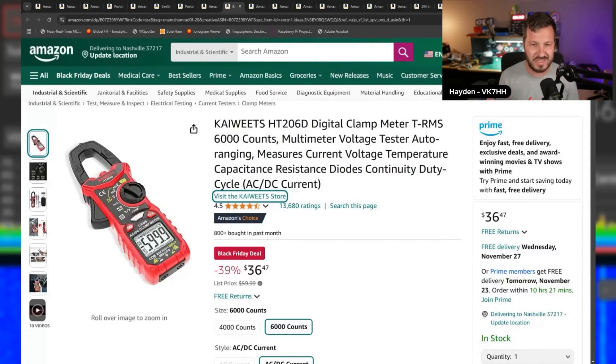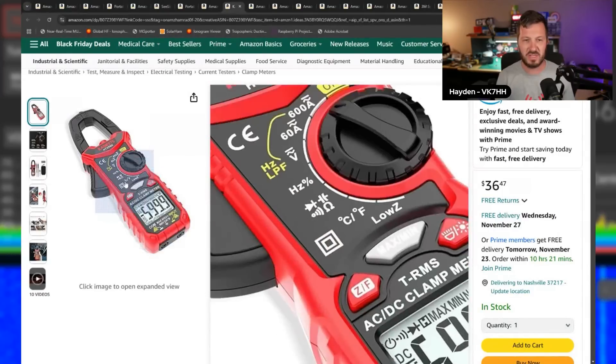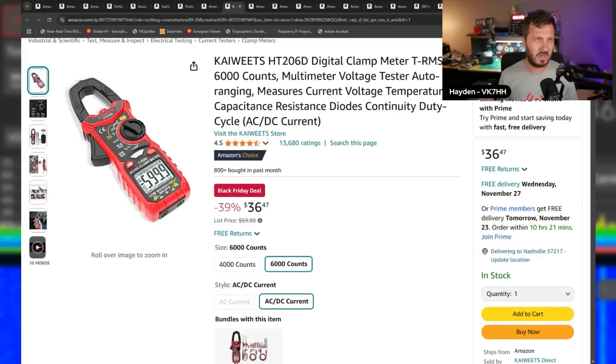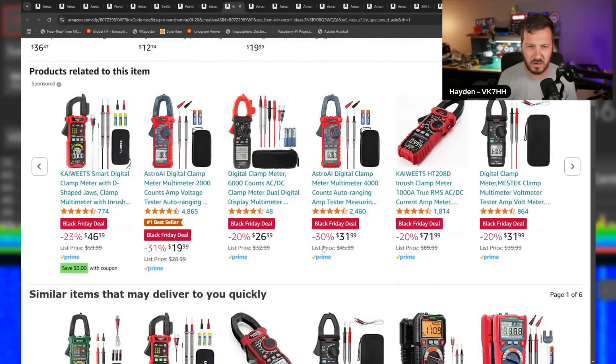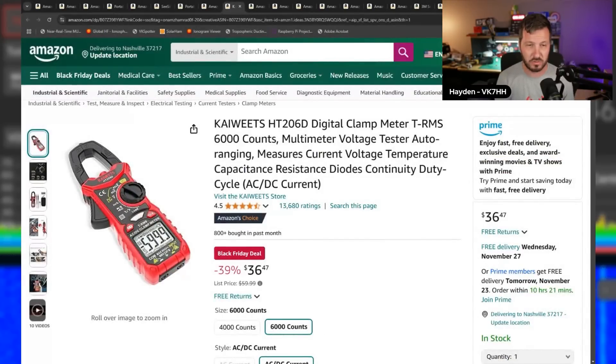Next up is the Kiwitz HT206D digital clamp multimeter. I've got one and reviewed it in the past. The reason I really like it is it measures not only AC current but also DC current, which is really handy — many meters at this price range don't do DC. It's only $36, and it doubles as a multimeter. I use it when I need to measure more than 10 amps, just clamping it over the DC lead. They've also got other multimeters and a soldering station on sale — some really good quality tools from Kiwitz.